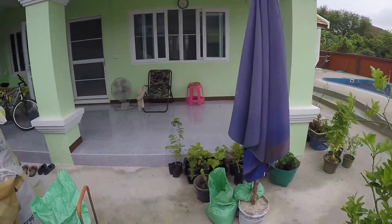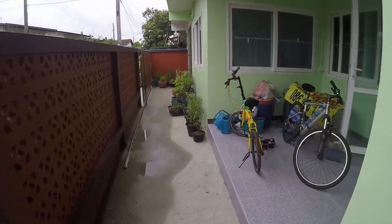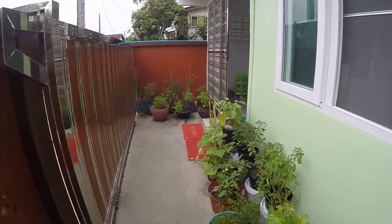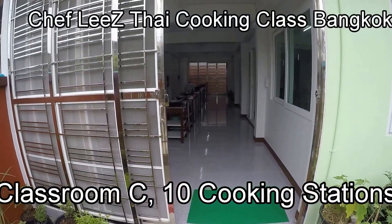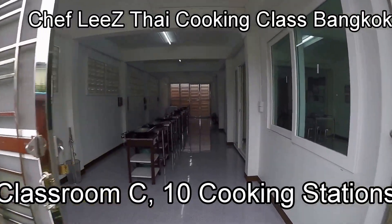You take a left here and come up to our patio where smokers can have a cigarette, and another left brings you around some more plants and planting ideas. This is the actual school portion, and this is Classroom C — our cooking stations.